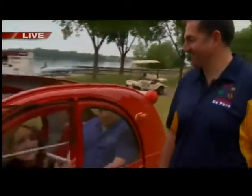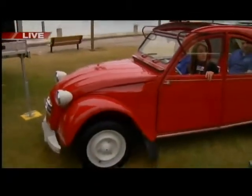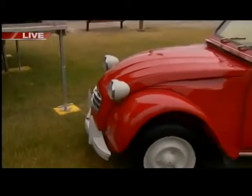Last year we had over 100 cars. If someone wants to come out tomorrow and bring their car, can they do that? Do they have to register? We have on-site registration. It starts at about 9 o'clock in the morning, and then the car show runs until about 4 in the afternoon.